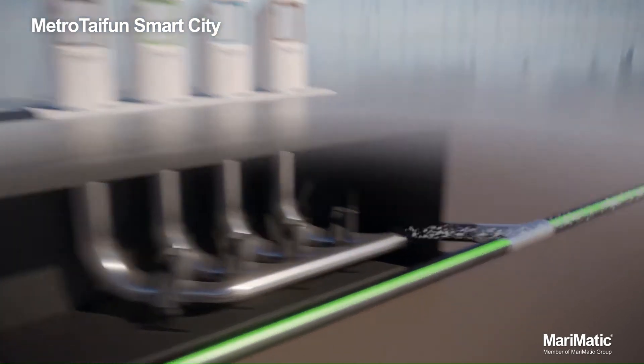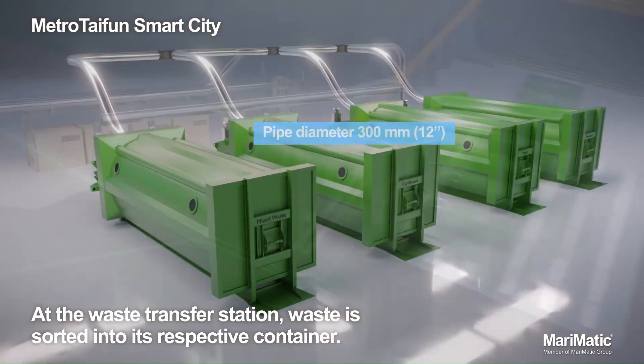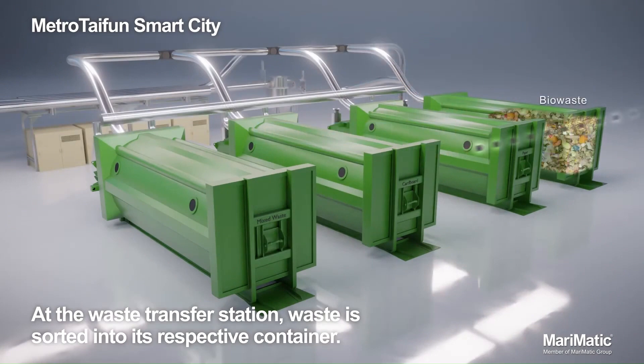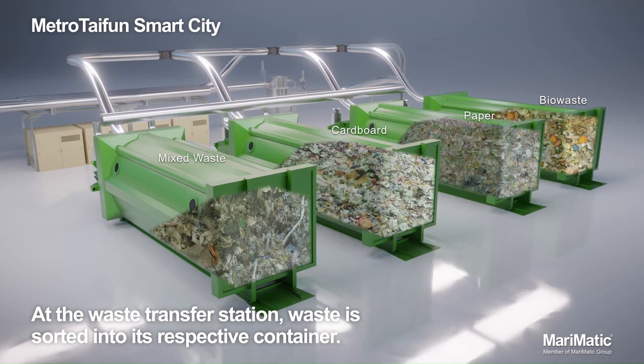Increased recycling. Metrotafen can be used to collect both waste and recyclables, which can help to increase recycling rates. Metrotafen is a sustainable waste collection system that can help to improve the quality of life in cities.